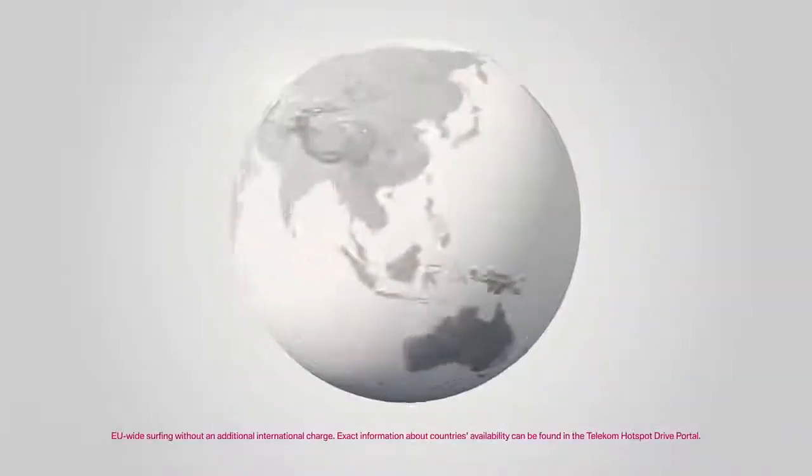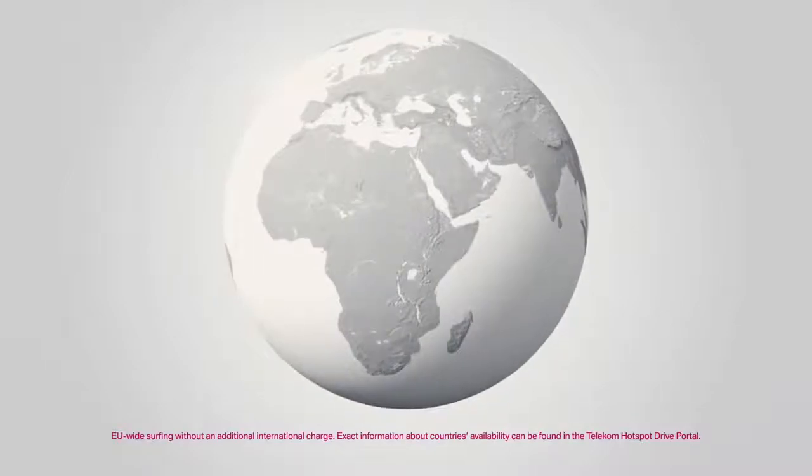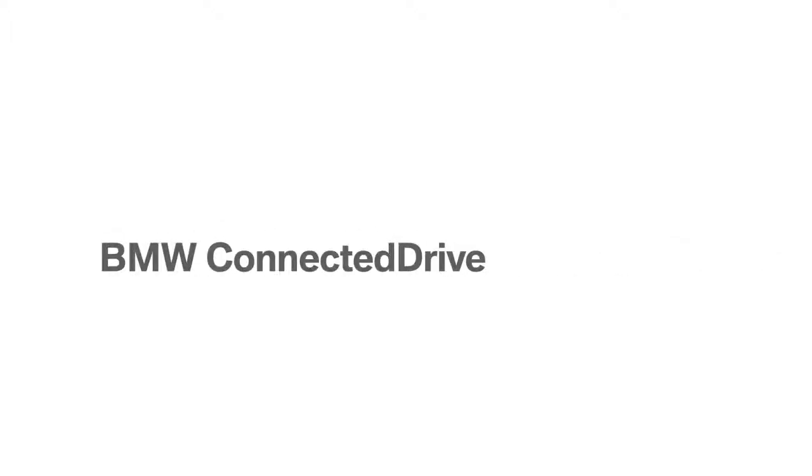In Europe or worldwide. BMW Wi-Fi hotspot — Always on. BMW Connected Drive: so connected, you're free.